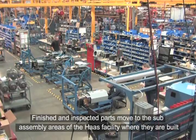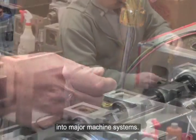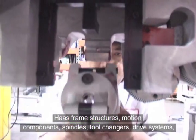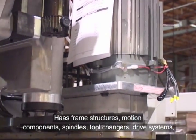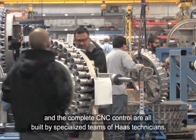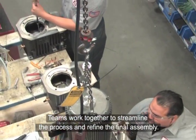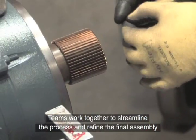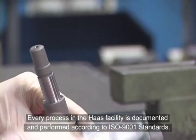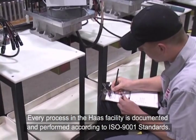Finished and inspected parts move to the sub-assembly areas of the Haas facility, where they are built into major machine systems. Haas frame structures, motion components, spindles, tool changers, drive systems, and the complete CNC control are all built by specialized teams of Haas technicians. Teams work together to streamline the process and refine the final assembly. Each step is performed by a highly trained team specialist. Every process in the Haas facility is documented and performed according to ISO 9001 standards.